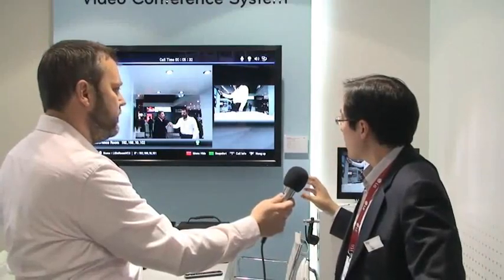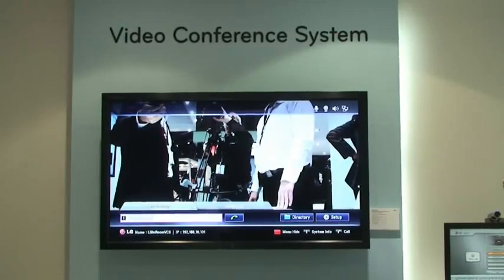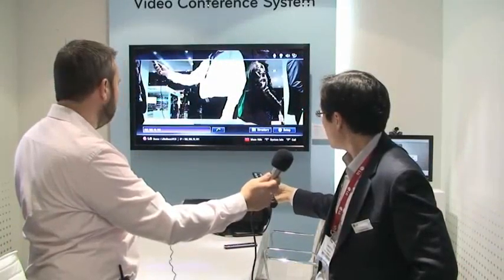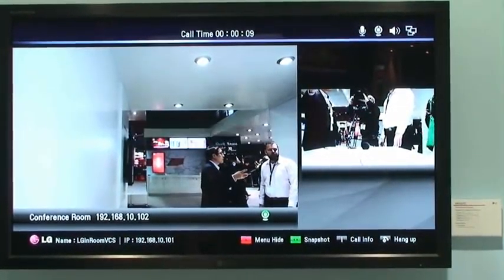I will explain some unique features of our products. The most important thing is to make it easy. Typically we remember the IP address in order to communicate with somebody else — as you can see there is an IP address text field — but instead we have a snapshot feature, so you can remember just the picture, not the IP address.